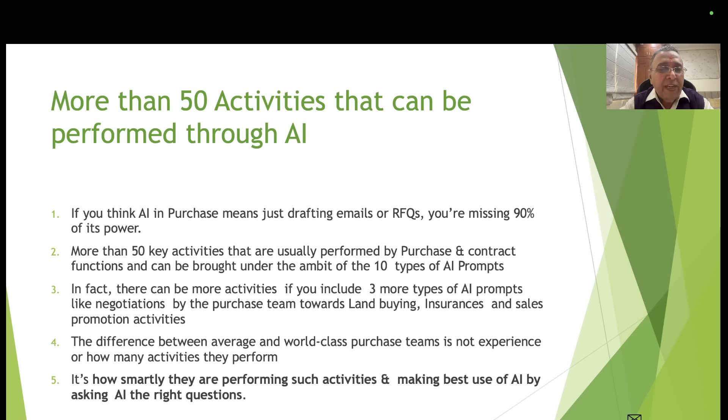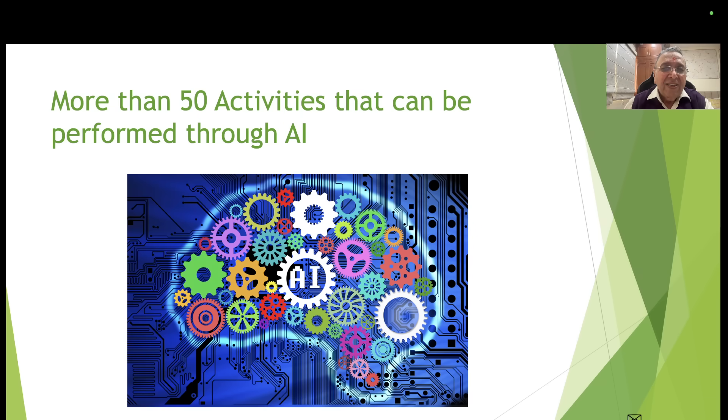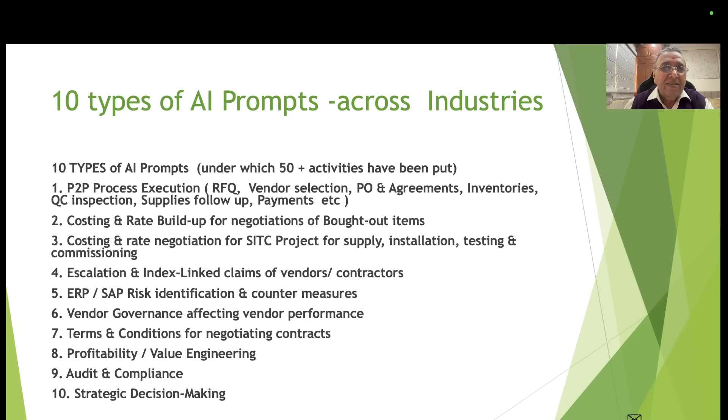The difference between average and world-class purchase teams is not experience or how many activities they perform — it is how smartly they perform such activities and make best use of AI by asking AI the right questions. This shows the AI brain what kinds of activities can be performed, shown in different colors.